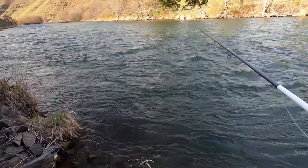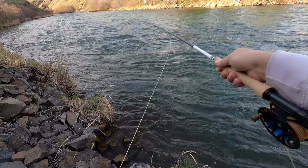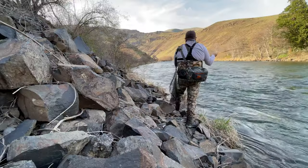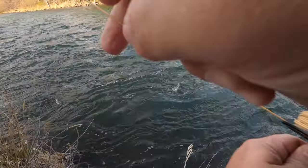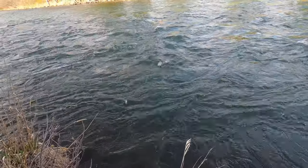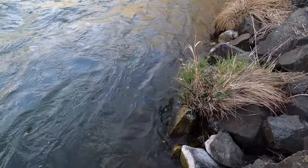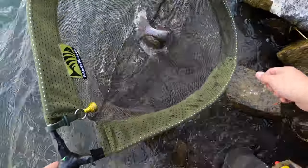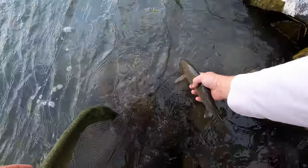Okay, new spot, new rod. I'm going to see if I can get a fish to eat a squala along some of these banks here. There's a fish — it's a good fish, he ate the dropper. Some fast current to land fish in here. Super nice fish, good fish here — got him. That's a tough spot in this fast water with these fish. Cool fish, we'll let him go.